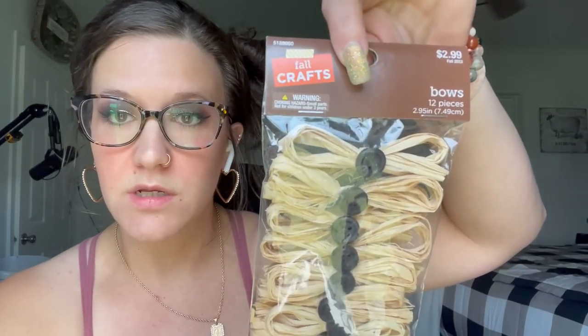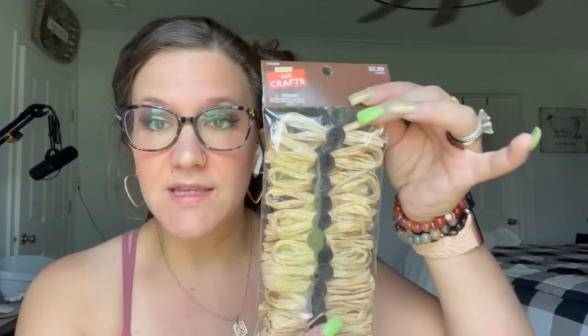I also picked up these craft bows. Keep in mind all of the fall stuff is 40% off like I said, so these were $2.99, 40% off — around $1.50 or so. I like these because number one, raffia is super hard to work with, but number two, when you're doing a project and you're kind of in a pinch, just grab one of these, stick a little embellishment on it — it's perfect. Plus I love the little buttons in the middle.